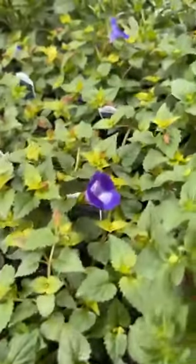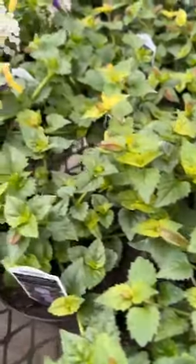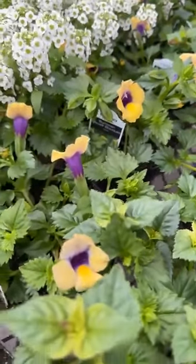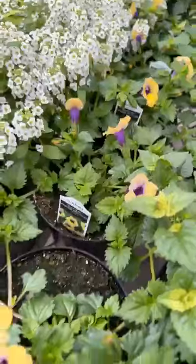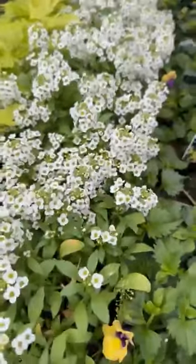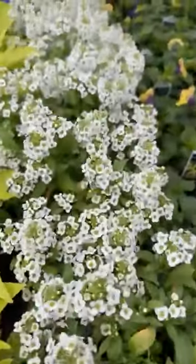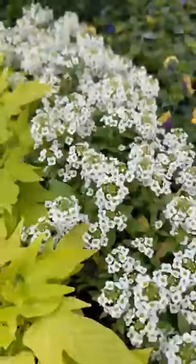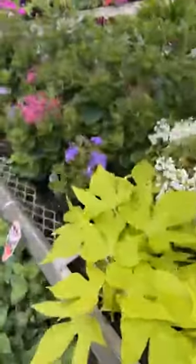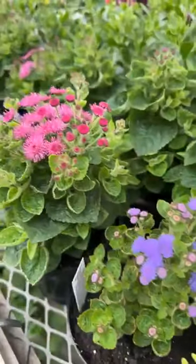Torenia — we have just two colors of the Torenia. This is the super Alyssum — we refer to it as super Alyssum. It's a very, very aggressive Alyssum. A couple of different colors of the Ageratum.